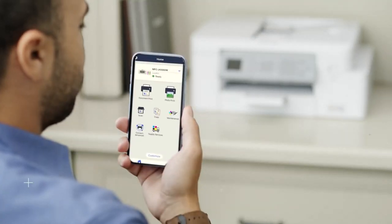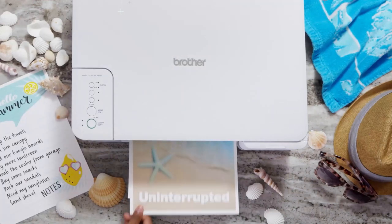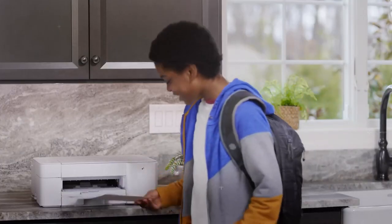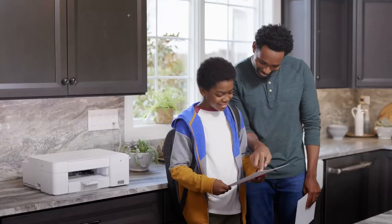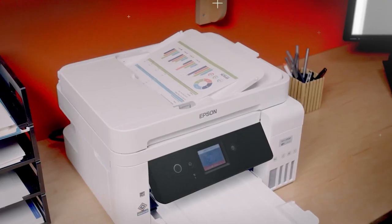Whether you need a printer for a professional office environment or for your family, all-in-one printers are a great solution to meeting the needs of many with a single machine. While they can all do the same things, like printing and scanning, some have features that can make some tasks significantly easier, like an automatic document feeder.